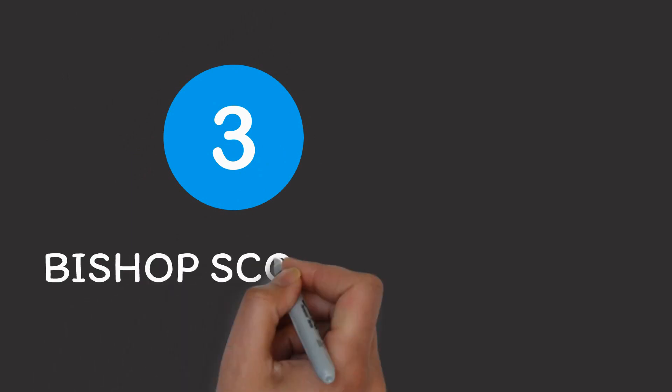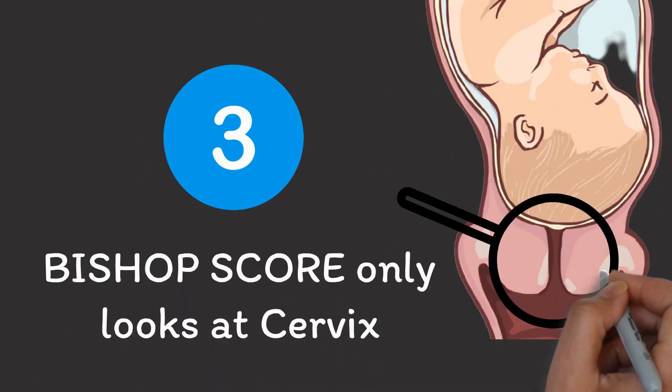Third, please also keep in mind that the bishop score only looks at your cervix. And while this gives us some great insights, it's important to note that there are also other things which have a role to play when it comes to going into labor. For example, if your stress levels are really high, it may be very difficult for you to go into labor even when your bishop score is high. But enough with the talking — let us now look at how to interpret your bishop score.